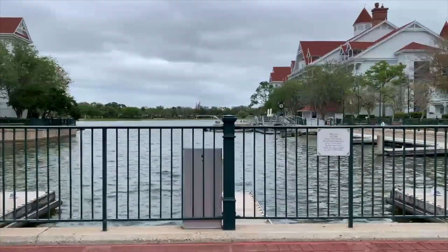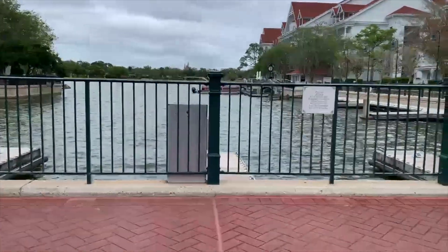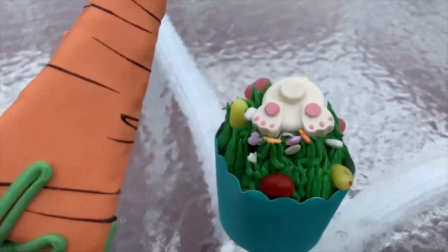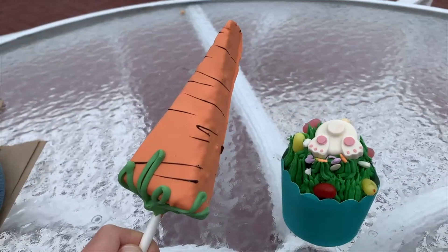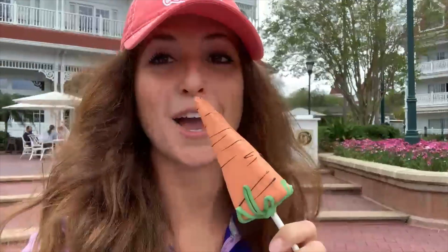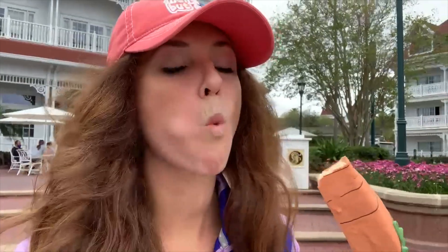There is no better place to enjoy your sweet treats than right here with this beautiful view of the castle. I went with the carrot cake with that cute little bunny butt as well as the blondie that looks like a carrot. Blondie up first — it's super dense. The white chocolate candy coating is super sweet, but the texture of that blondie is spot on. I really enjoy this.